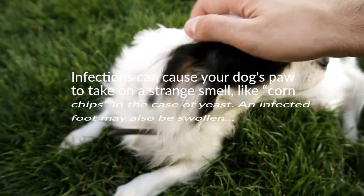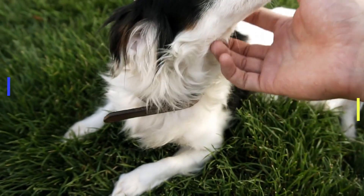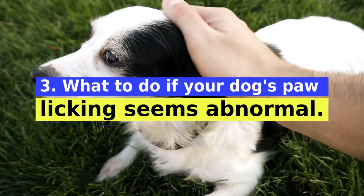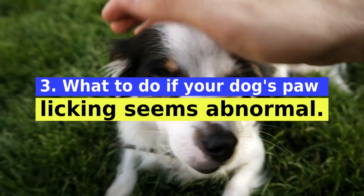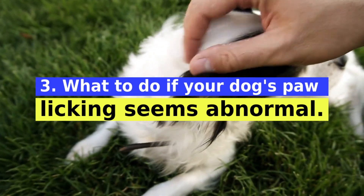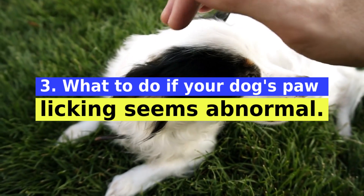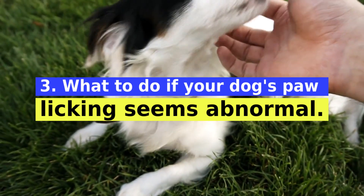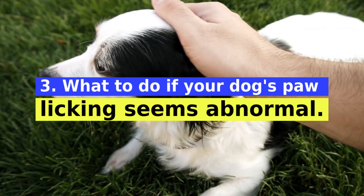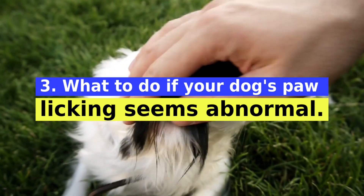A painful foot may cause your dog to scream when you touch it or refuse to put weight on the affected limb. If your dog's paw licking seems abnormal, schedule an appointment with your veterinarian. Along with anything you can tell the vet, he or she can examine the paw for visible signs of injury, infection, or underlying conditions. Your veterinarian can then recommend treatments such as pain relievers, medicated creams, antibiotics, and more.